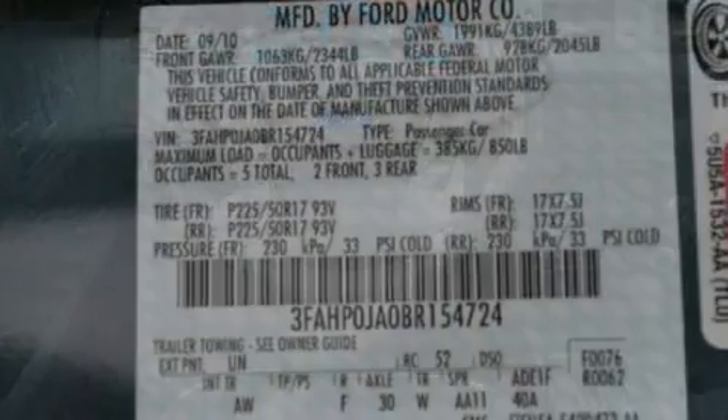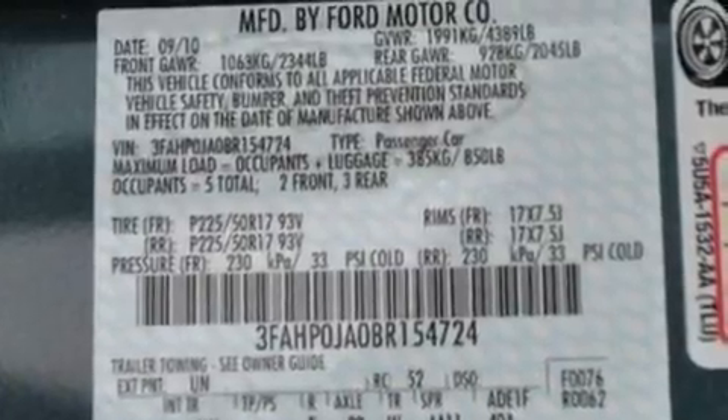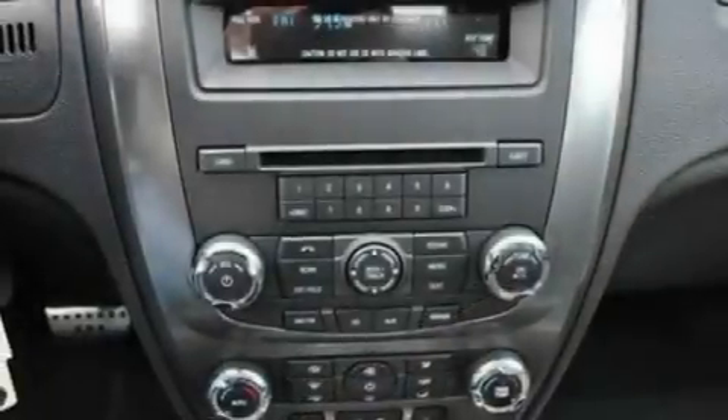Its top features include heated front seats, an auto-dimming rearview mirror, front and rear reading lights, a six-speaker audio system, leather seats, a double wishbone independent front suspension, 17-inch wheels, a low-tire pressure indicator, an external temperature gauge, and cruise control.